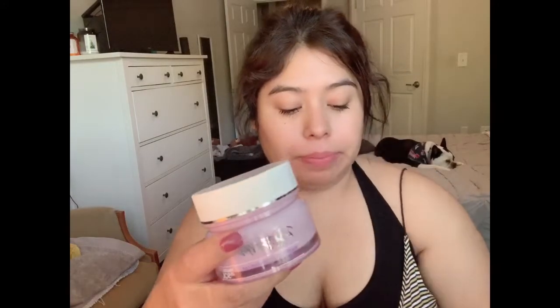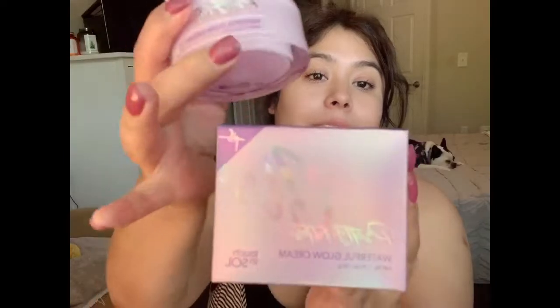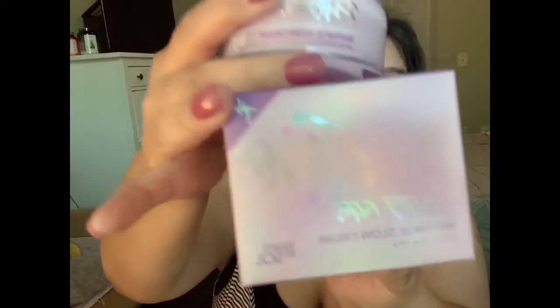So the second product is the Touch and Sew Pretty Filter Waterful Glow Cream. This is your day cream, which I love. It comes in a box like this, and I love it.